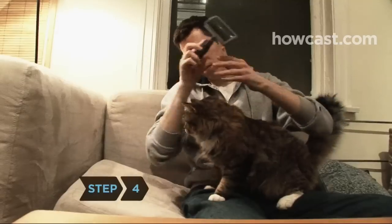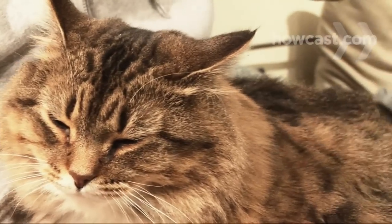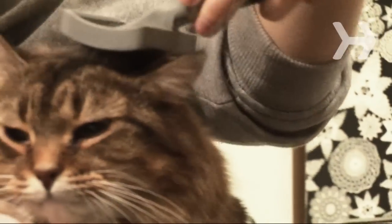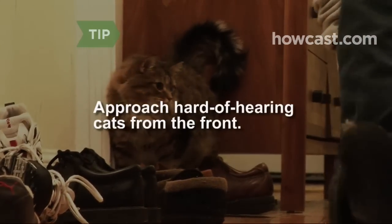Step 4. Self-grooming habits may take a hit as your kitty's joints become stiff. Remove loose hair and stimulate circulation by brushing or combing your cat once a week. Approach a cat with hearing problems from the front to avoid startling him.